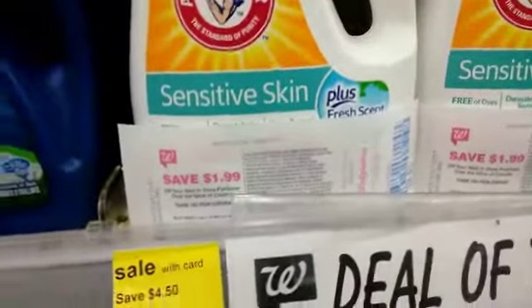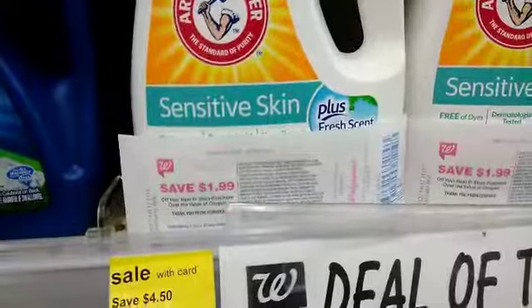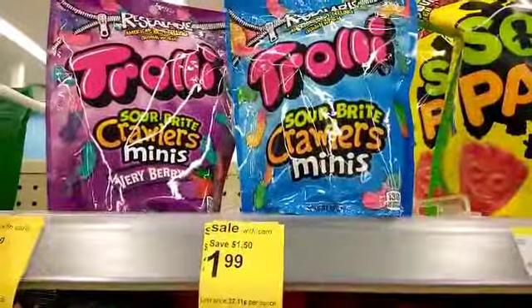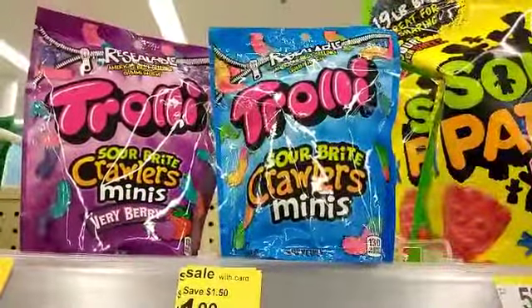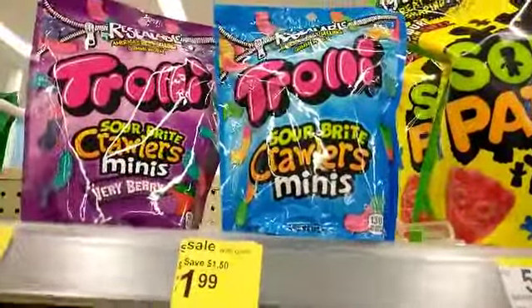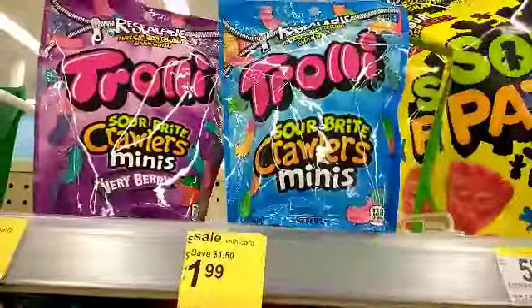So the fact that the Arm & Hammer is on sale for $1.99 this week, I can get one for free! As you can see, I'm fixing to get one Trolli's along with the two Arm & Hammers I have and see if I get another Catalina. We will see — let's go to checkout!